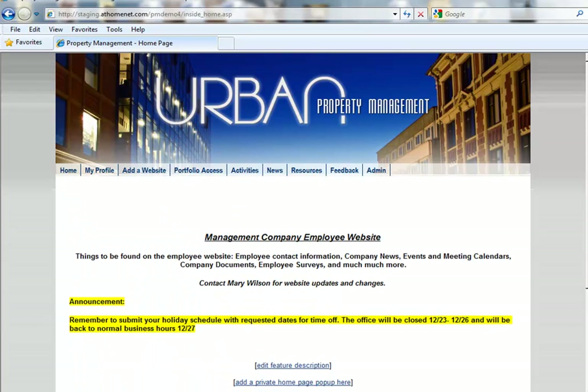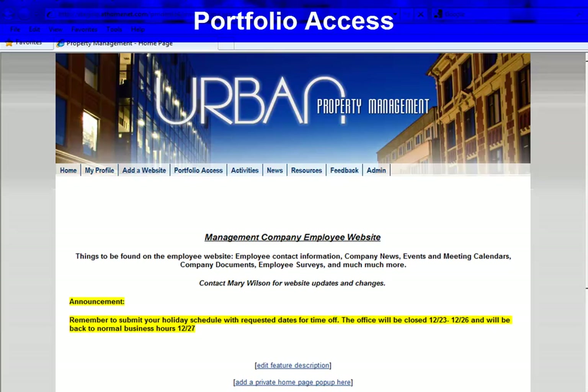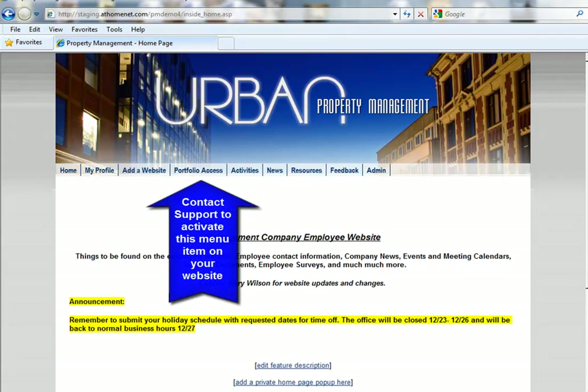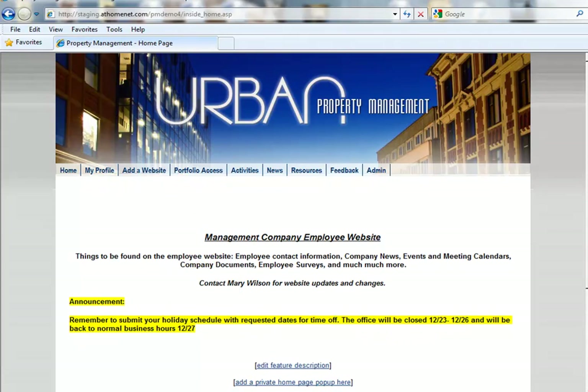Kicking things off for this month, we're proud to announce the release of Portfolio Access for our management company clients who have multiple community websites. This new Portfolio Access functionality allows you to communicate efficiently to your communities by sending email bulletins to all of your communities simultaneously. Let's take a look at how this works.